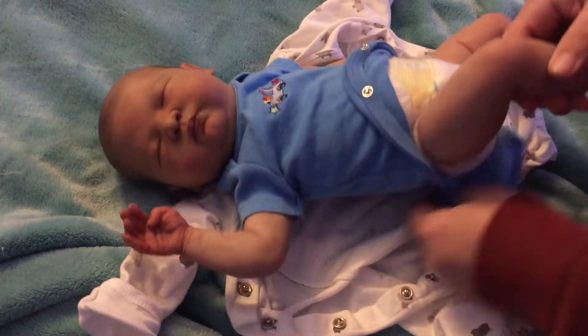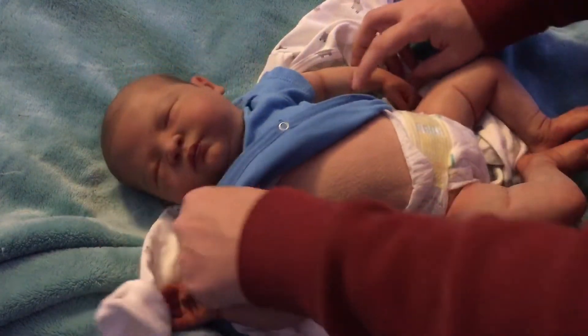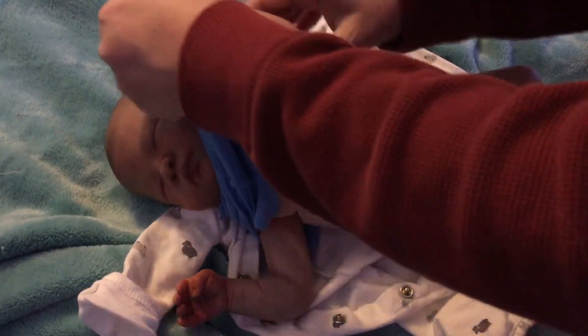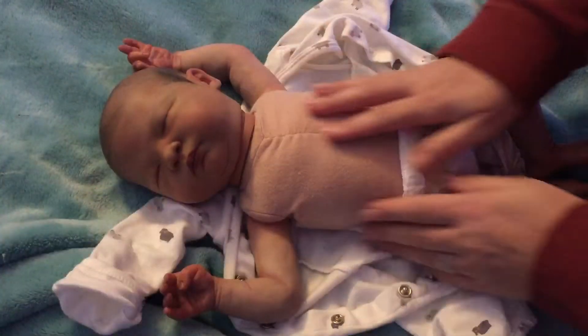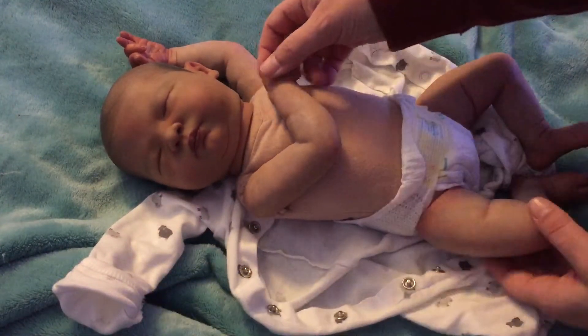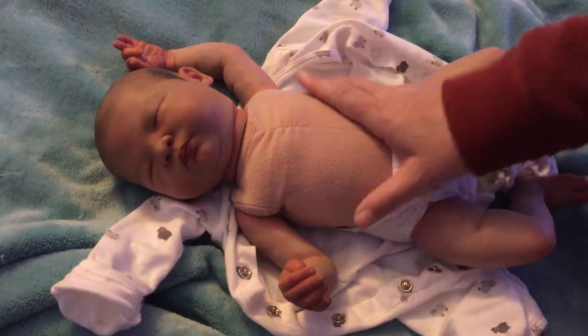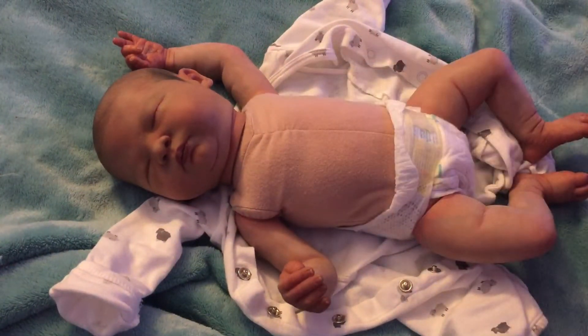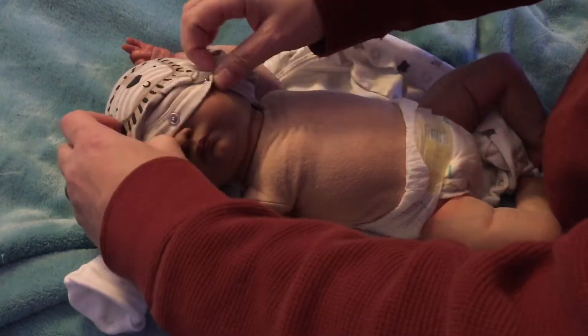I hope she doesn't mind that I changed the body. I think this body came with a twin A or B body. It's small, but I think it fits the arms better. So now this baby can wear a preemie. I actually put preemie onesies on the baby, but a zero-to-three months fit too — it was big, but it worked.